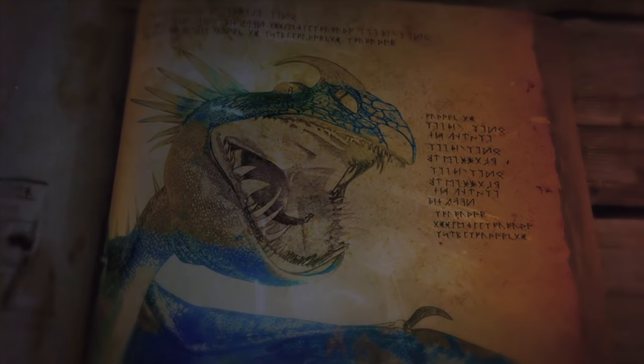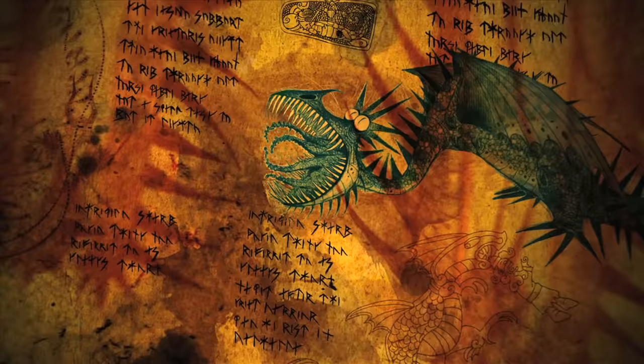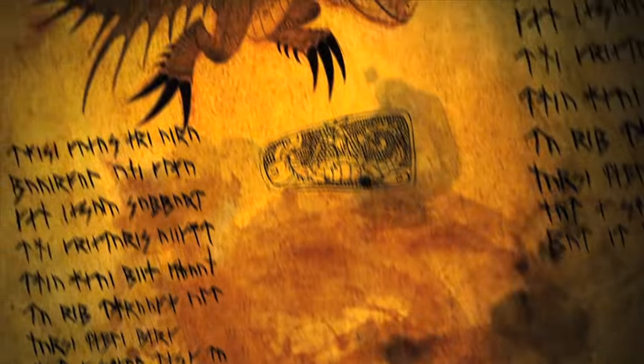One of the most beautiful dragons in the world is the deadly nadder. It is easily recognised by the bright blue body and brilliant yellow spikes that cover it from head to tail. This colourful dragon is active any time of the day or night.